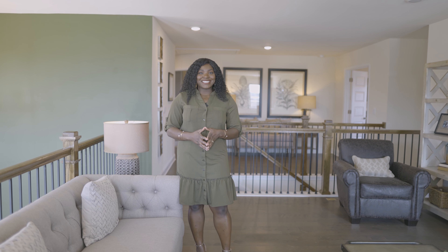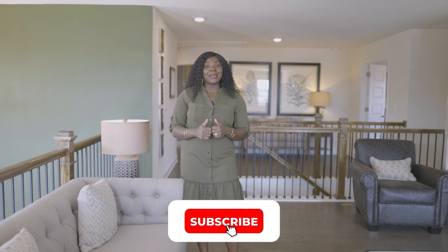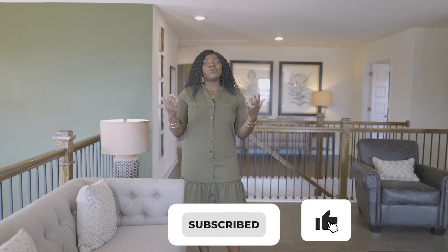There you have it, guys — thank you so much for taking a tour of this beautiful floor plan with me. Remember, we are located in Hampton, Georgia, which is southeast of Atlanta. Let me know in the comment section what you thought about this floor plan, what you think about Georgia, and whether you've ever considered moving here. Please make sure to subscribe and hit that thumbs up so more people can learn about this channel. I'll see you in the next video!